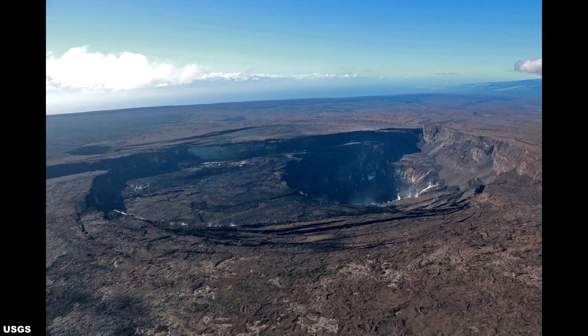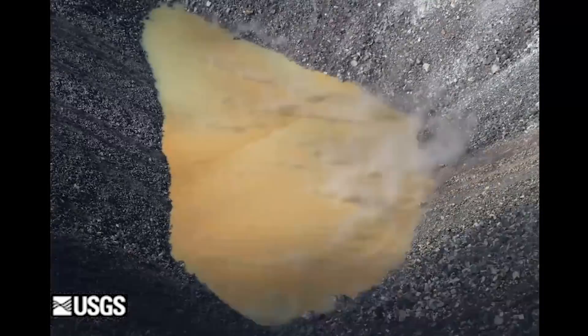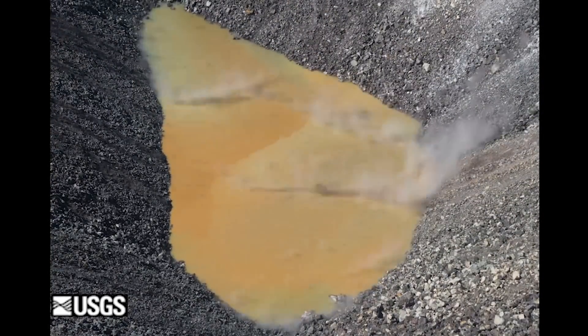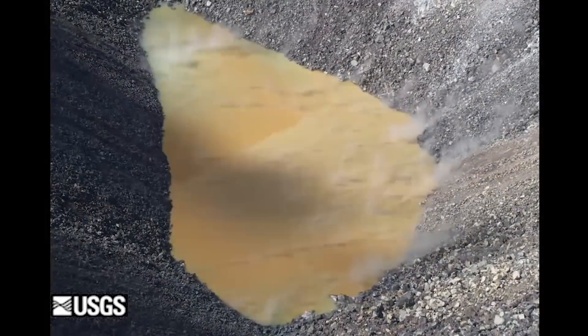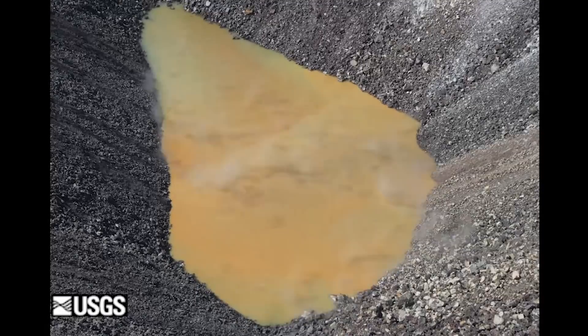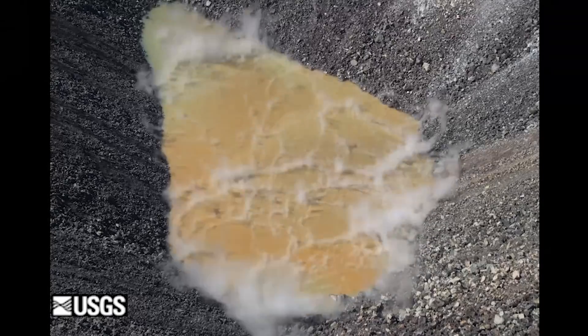HVO conducted an overflight operation of the summit, also on the 18th, to collect both visual and thermal images. The images and other scientific observational data collected is to provide further information on changes at the summit. Here is a time-lapse sequence showing two hours of activity of the Halema'uma'u crater lake. Water motion is quite apparent along the distinctive orange color boundary at the center of the lake, including along parts of the lake edges.